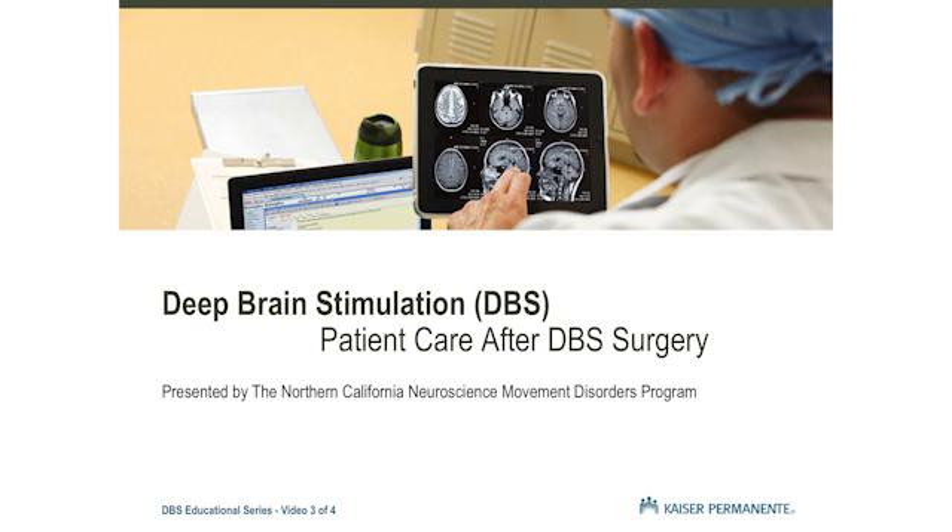Thank you for joining our Deep Brain Stimulation Educational Series. This series will provide important information that we hope will answer many of the questions you may have about Deep Brain Stimulation, which we will also refer to as DBS during the presentation.